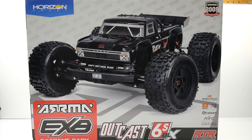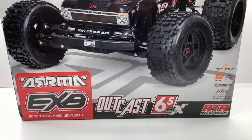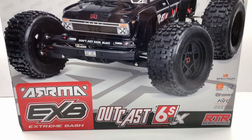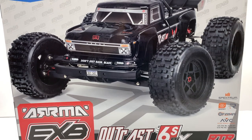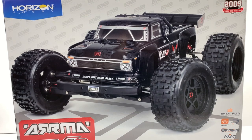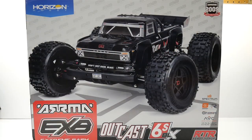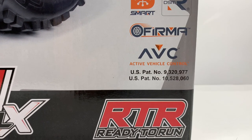Hey everyone, Rich here from rcnetwork.com, and today we have a somewhat confusing unboxing. In front of you is the ARMA EXP Outcast 6S BLX. Everyone knows the EXPs have been this roller chassis where you add your own electronics — they give you lots of upgrades inside the box. But I noticed something on this box: it says RTR way down here. So is this really an RTR EXP? I'm confused.